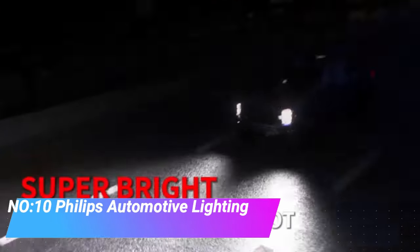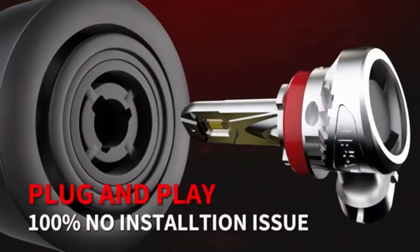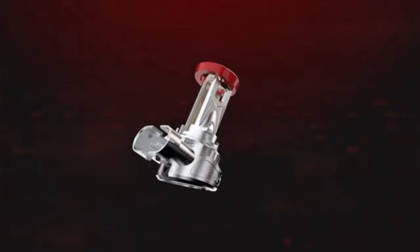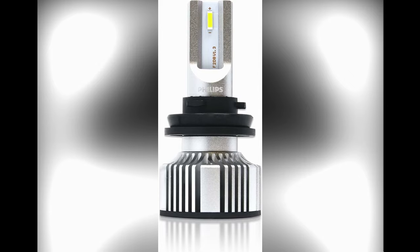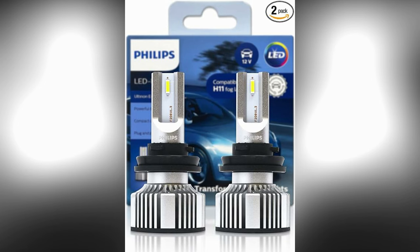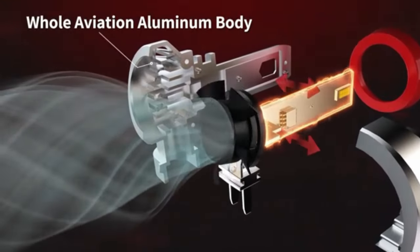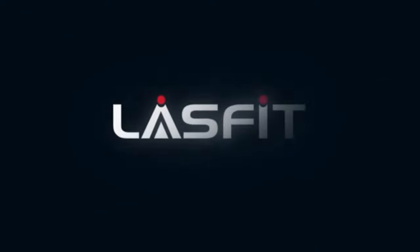Number 10. Philips Automotive Lighting H11 Altanon Essential LED Fog Lights. These are a fantastic addition to enhance your vehicle's visibility in challenging weather conditions. Designed specifically for foggy environments, they provide exceptional illumination without causing glare or discomfort to oncoming drivers. LEDs offer superior brightness and clarity compared to traditional halogen bulbs, ensuring a crisp white light that cuts through fog, rain or mist effectively. The H11 Altanon Essential LED Fog Lights are also known for their durability and longevity, with LED technology boasting a longer lifespan than conventional bulbs, reducing the frequency of replacements and maintenance.